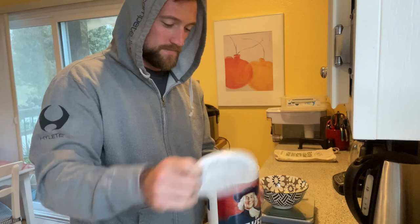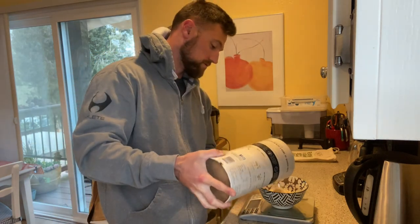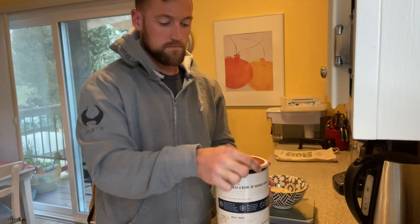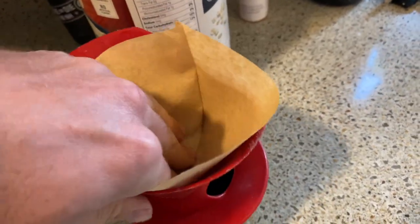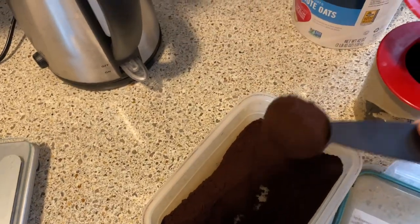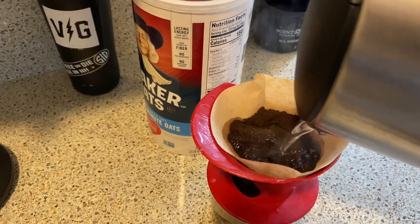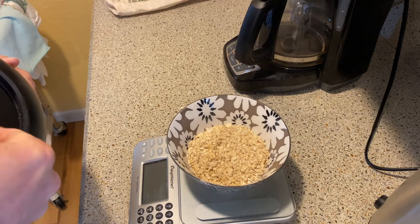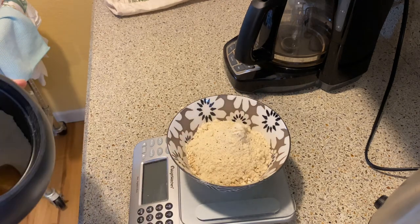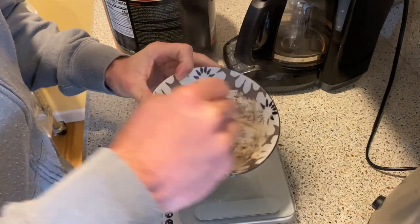First things first — breakfast. I'm weighing everything out for energy expenditure tracking, finding some oats. Got to make coffee too. Mix it all together into delicious goodness.